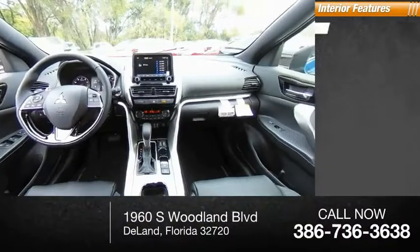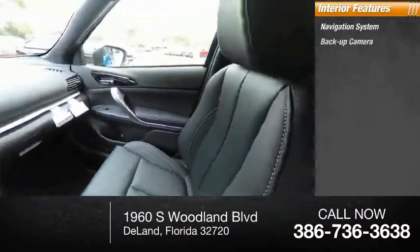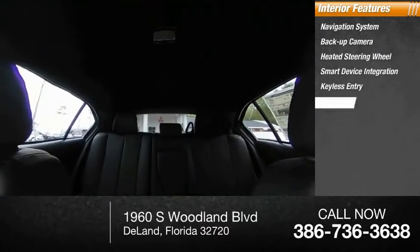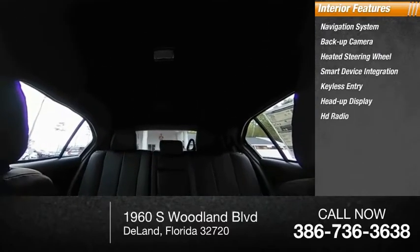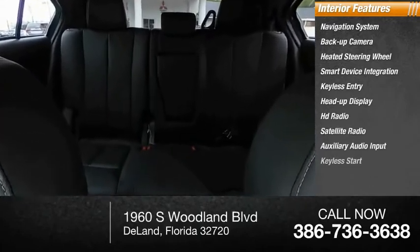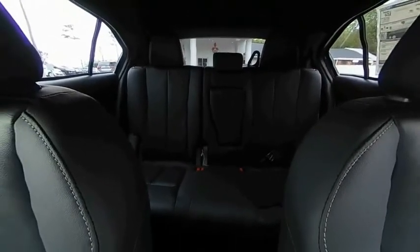Inside you'll find a navigation system, backup camera, heated steering wheel, smart device integration, keyless entry, heads up display, HD radio, satellite radio, auxiliary audio input, and keyless start. This beauty is sure to make you the talk of the neighborhood.